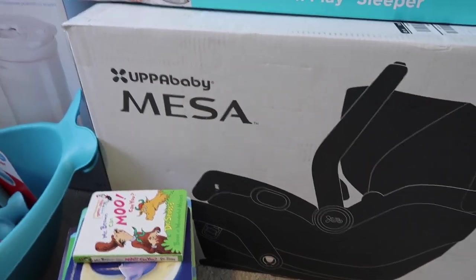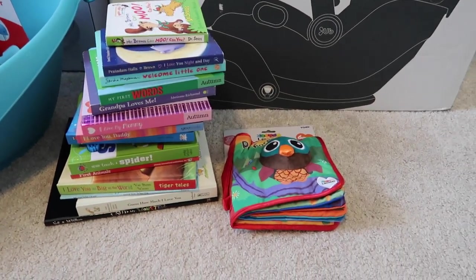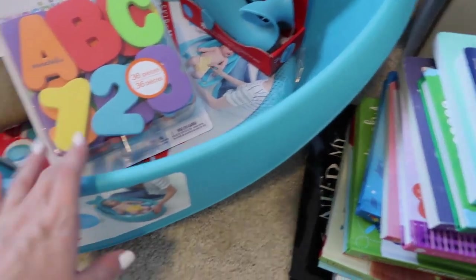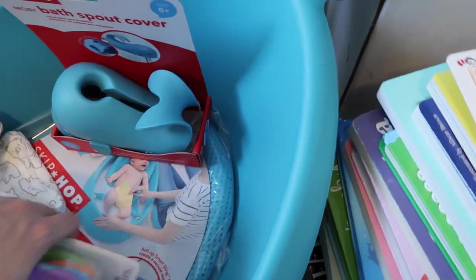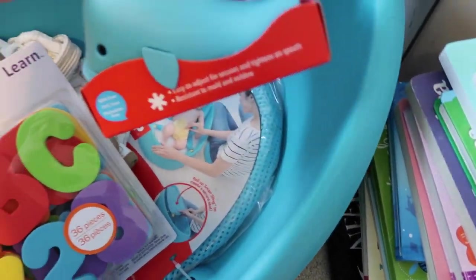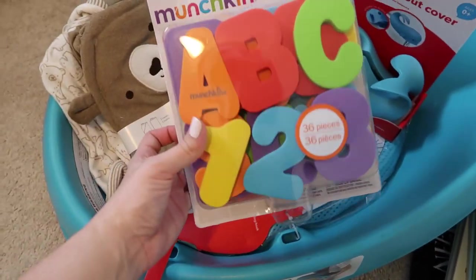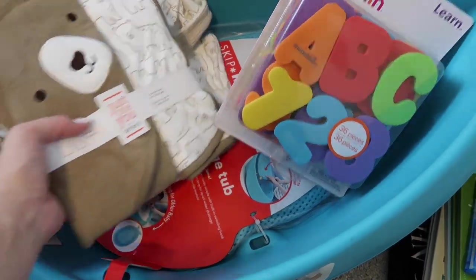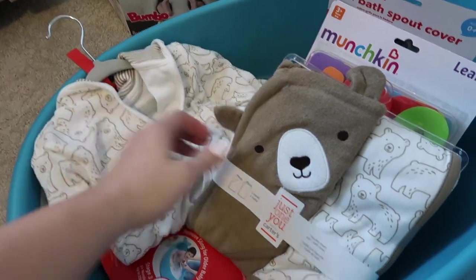We did bring a book instead of a card, so we got all of these different books down here. And then for bath time we got this tub — it's like a three-in-one, you can use it from newborn up to toddler — and then the spout cover and some little toys for the bathtub.